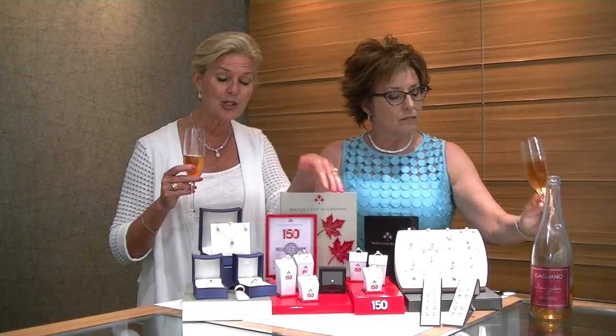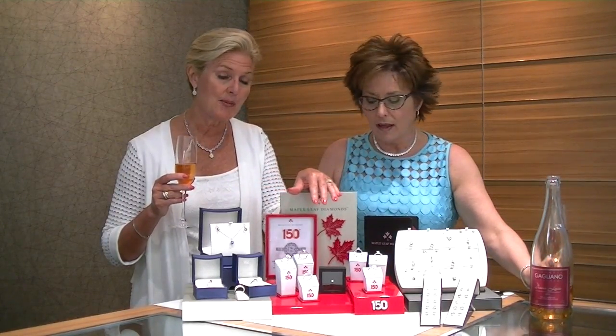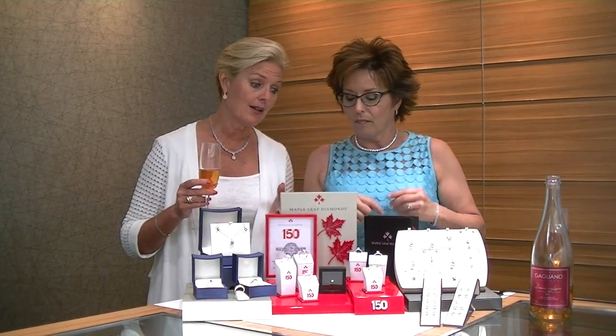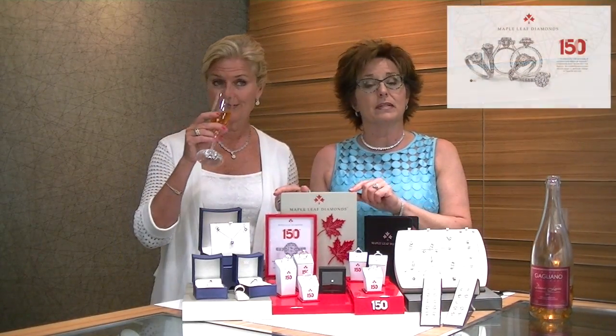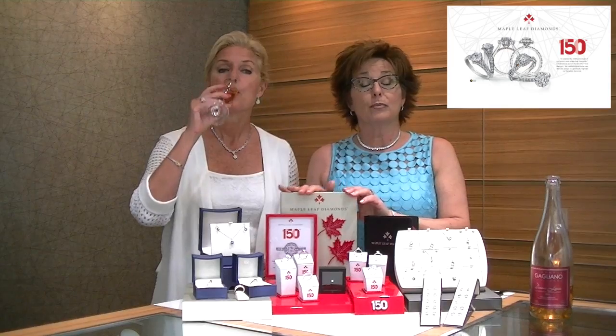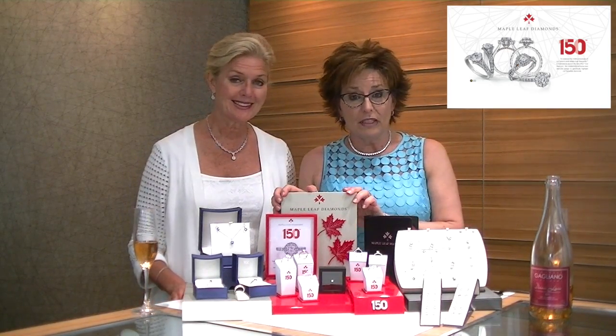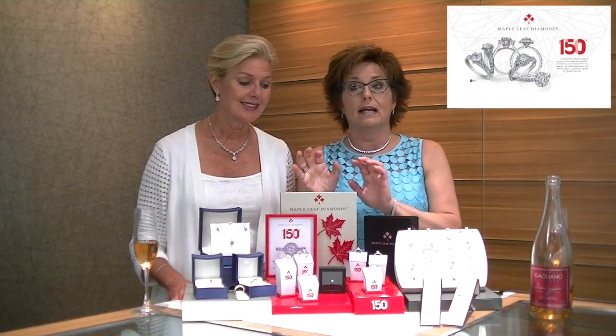I'm going to talk to you a little bit about the collection of diamonds that we have, because they are very special. Maple Leaf Diamonds is a Canadian company that produces Canadian diamonds, and for Canada's 150th, they've come with a special cut that has 150 facets — so that much more illumination.